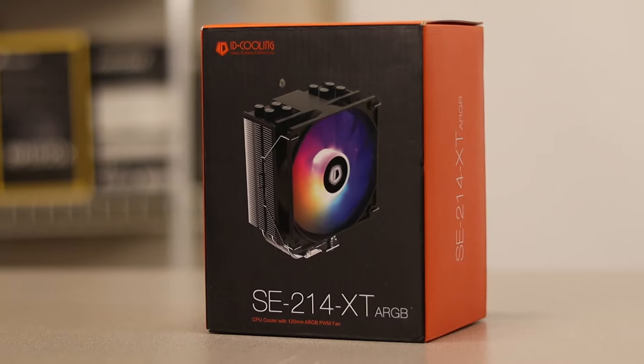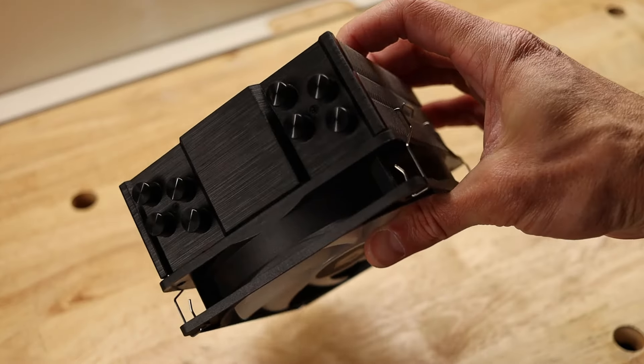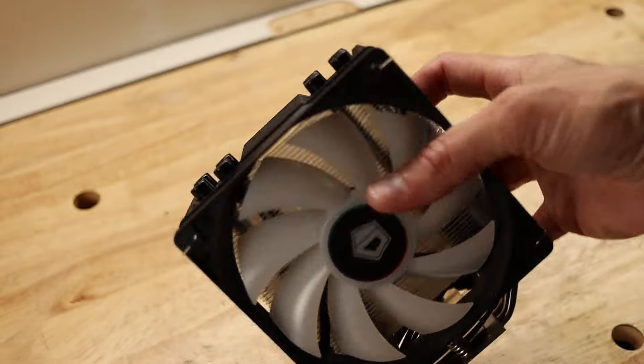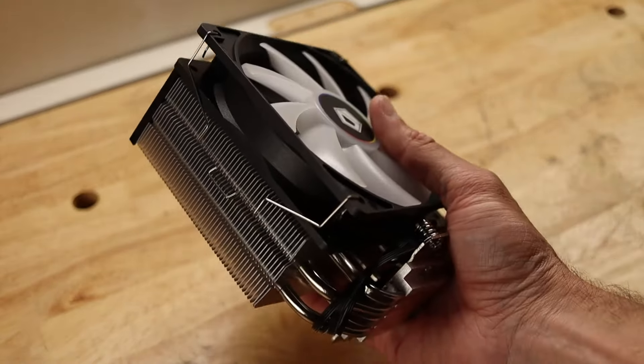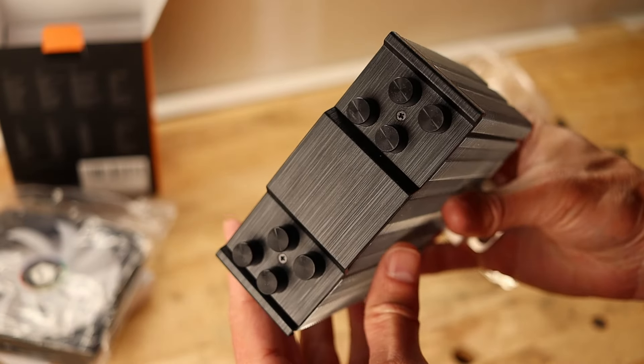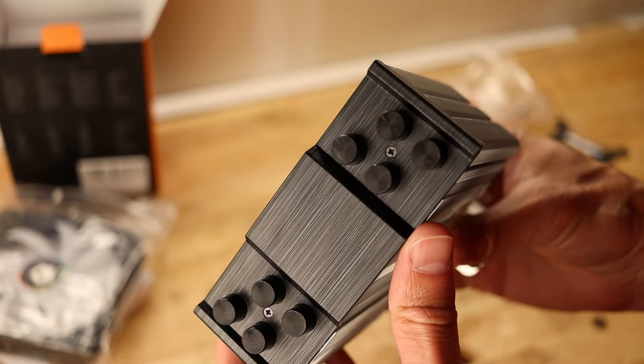The next budget cooler is the ID Cooling SE214XT. This is another four-pipe heat sink with a 120mm ARGB fan with a max speed of 1500 RPMs. The difference here is it comes in black or white to match your build. The cap on this one is plastic, if that matters. The Thermalright Assassin is aluminum and feels a little bit more premium. The standard 214XT in black can be found over on Amazon for $17.99. If you want it in white, it's only a dollar more.